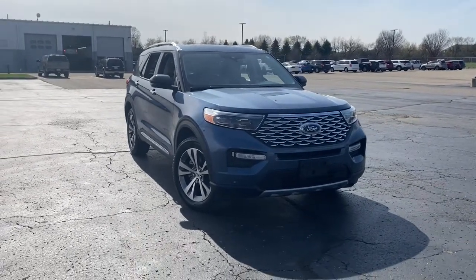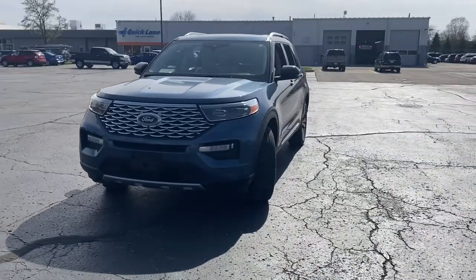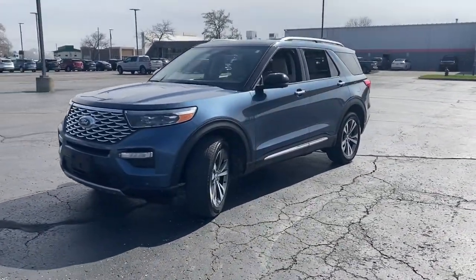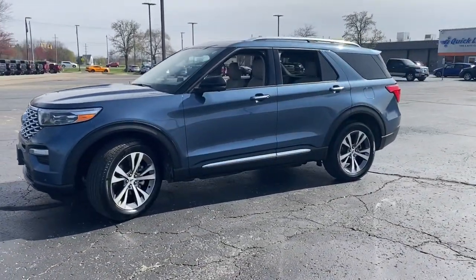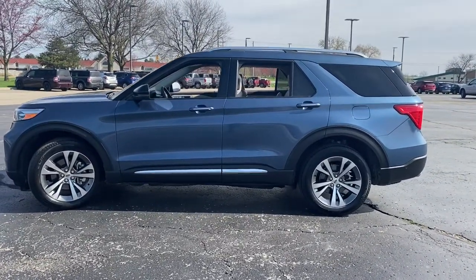Picture yourself in the 2020 Ford Explorer. With less than 20,000 miles on the odometer, this vehicle stands out from the rest. Handsome and rugged, this Explorer delivers solid midsize SUV versatility.